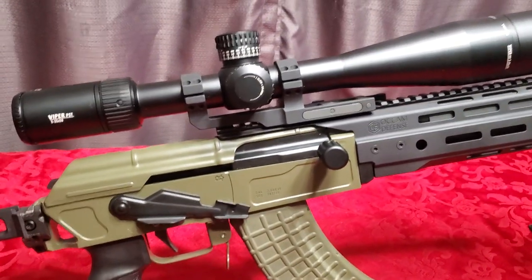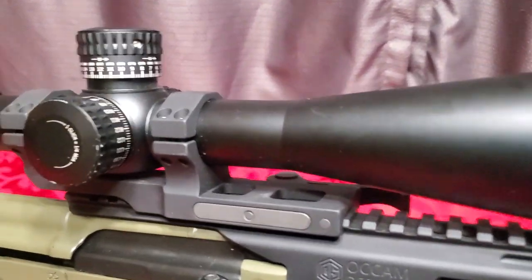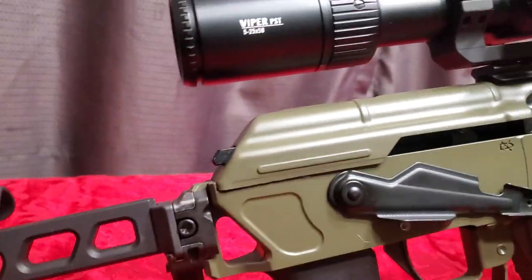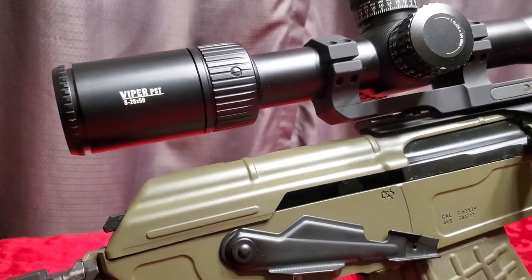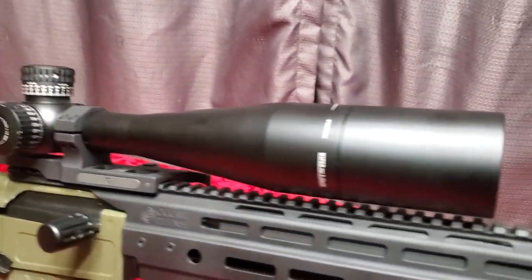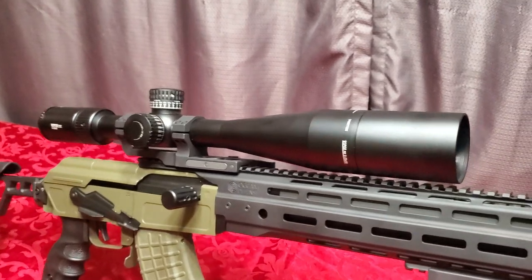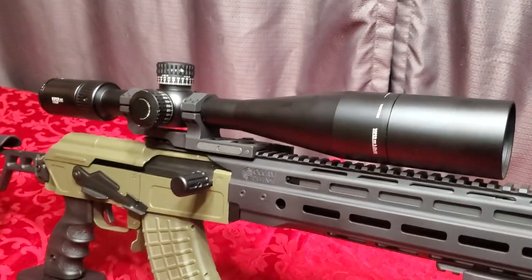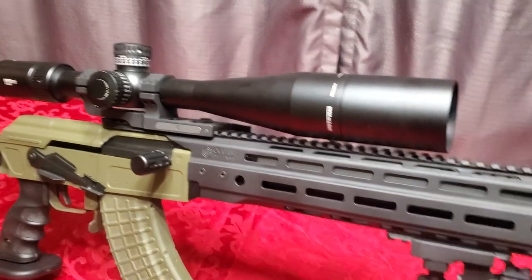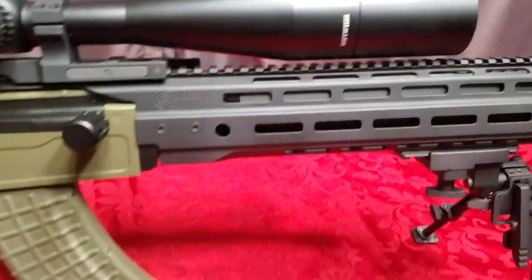This has a GG&G 30mm quick-detach scope mount on top. Mounted on it is a Vortex Viper PST Gen 2 5-25x50 scope. I love Vortex — they're the best, and their warranty and customer service are unparalleled. Pretty much no-questions-asked: if you have a problem with any of their products, they will hook you up.